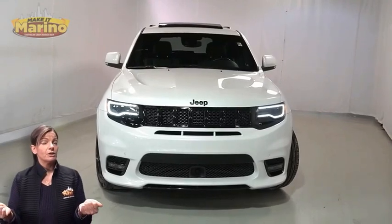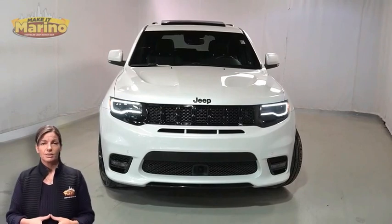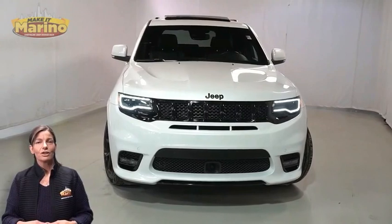Looking for a highly equipped SUV with all the right options and reliability? We'll take a look at this certified pre-owned 2021 Jeep Grand Cherokee SRT in ivory 3 coat.